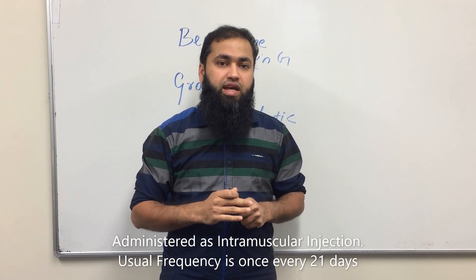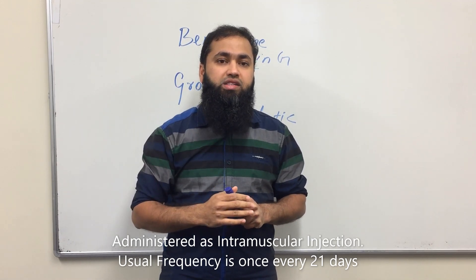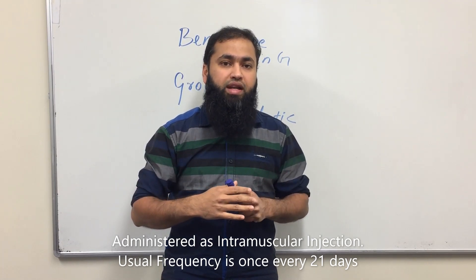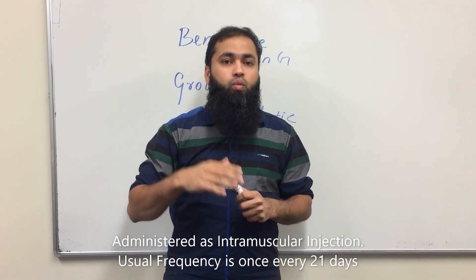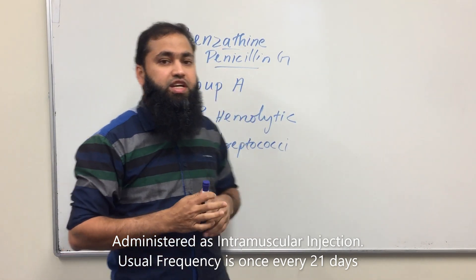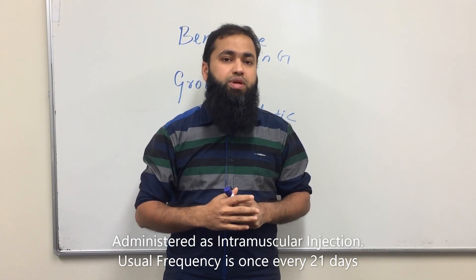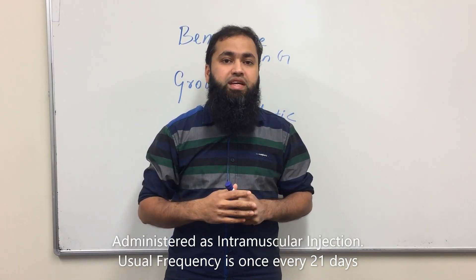It needs to be taken every 21 days — once every 21 days for many years. If you have had an episode of rheumatic fever and want to prevent recurrence, you need to take benzathine penicillin G injection every 21 days, potentially lifelong — but for many many years.